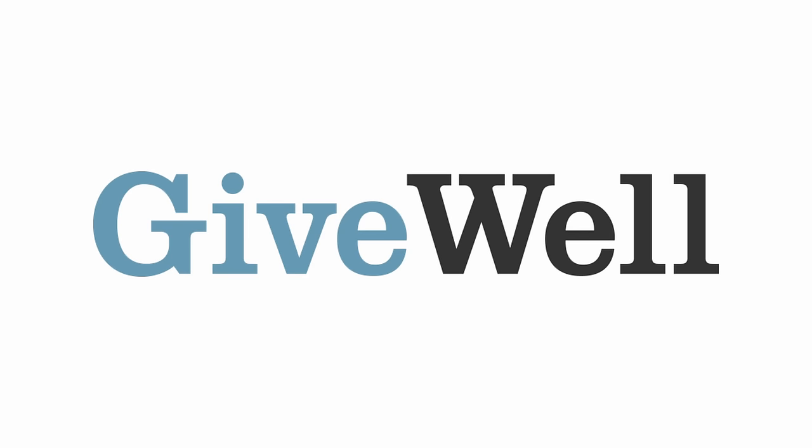This video is sponsored by GiveWell. Click the link in the description or stick around to learn how you can maximize the impact of your holiday donations this year.